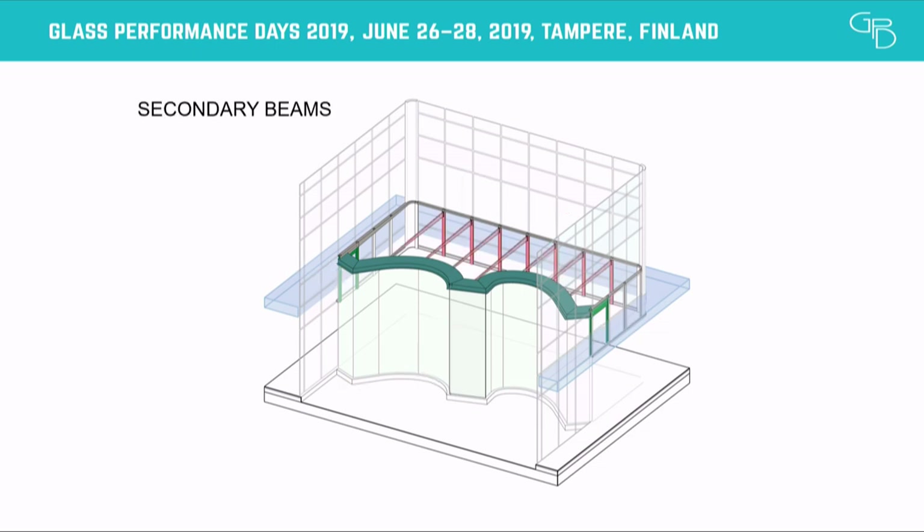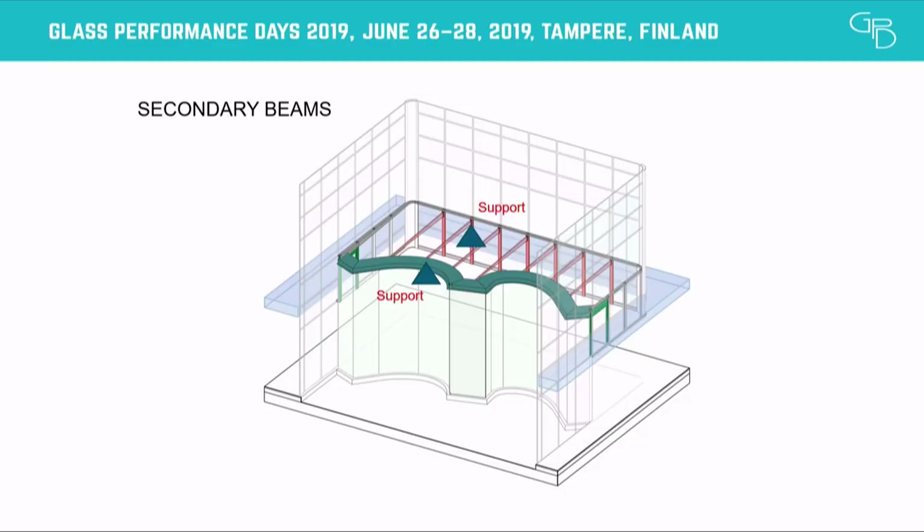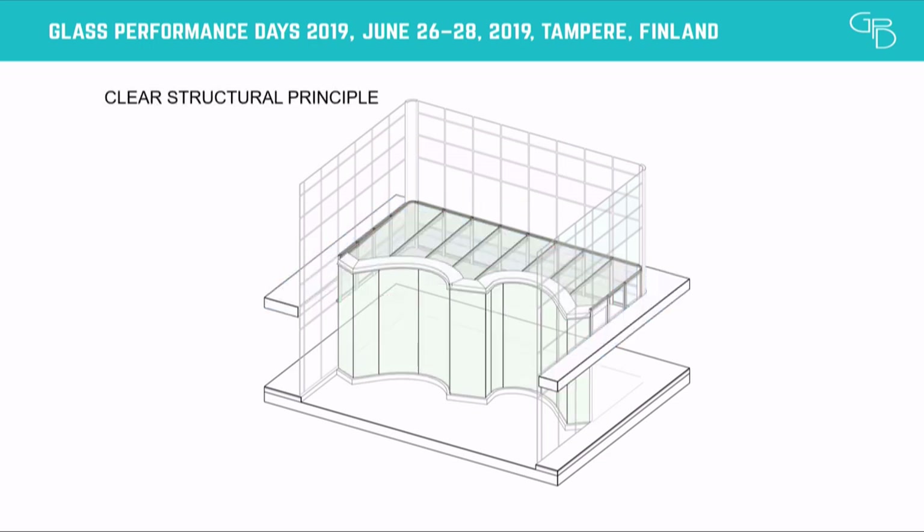We have secondary beams to support the horizontal glass panes of the skylight, supported on the vertical brackets and the main beam in the exterior area. We have a clear structural principle — it's very easy. It's not a problem. But where is the problem and the innovation here? Why are we here at the GPD Congress?